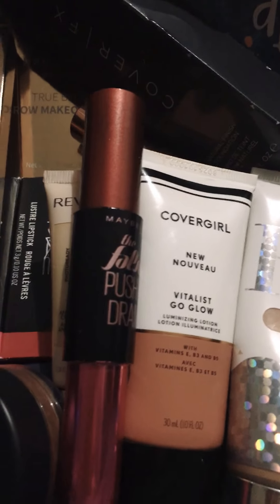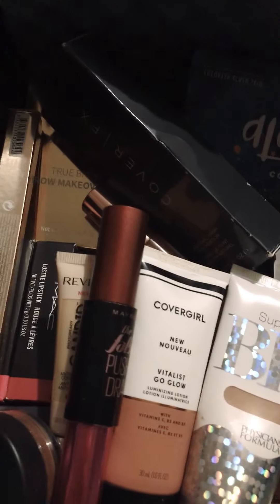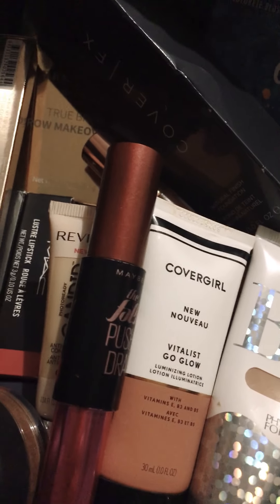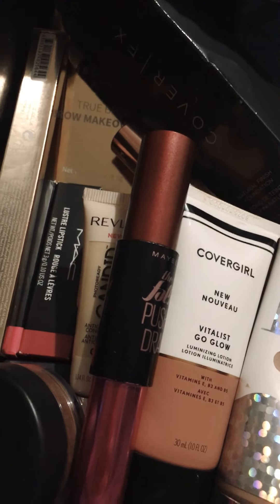I also bought the Black Radiance True Complexion Loose Banana Colored Powder. It's pretty good, but the older I get, the less powder I can use, obviously, because of wrinkles. I also got this Wander Beauty Wanderless Trio, which is gorgeous. We got the highlighter, the blush, and maybe another highlighter. But it's pretty.